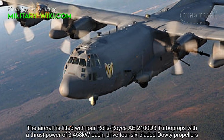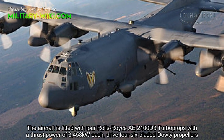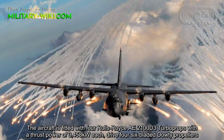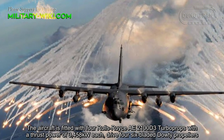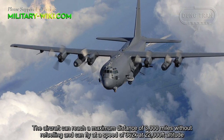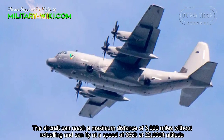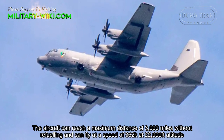The aircraft is fitted with four Rolls-Royce AE2100D-3 turboprops with a thrust power of 3,458 kW each, driving six-bladed propellers. The aircraft can reach a maximum range of 3,000 miles without refueling and can fly at a speed of 362 knots at 22,000 feet altitude.